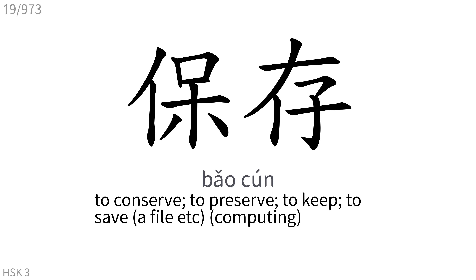保存: To conserve, to preserve, to keep, to save.